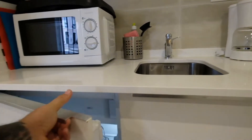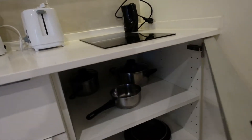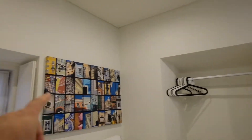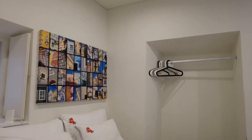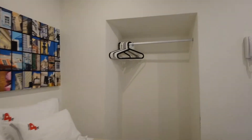This is the fridge. Pans — got everything. Another window, and you can put your coat right here, like a wardrobe.